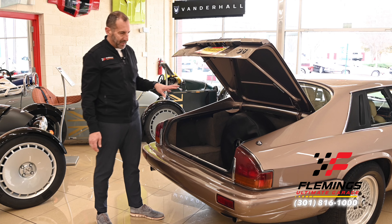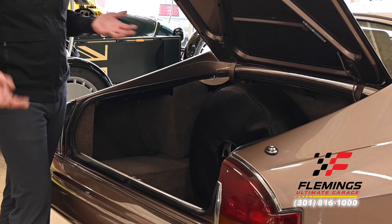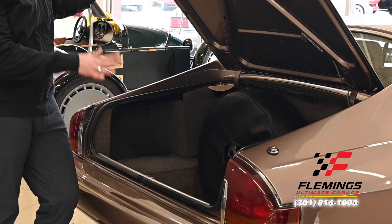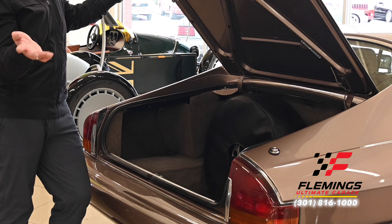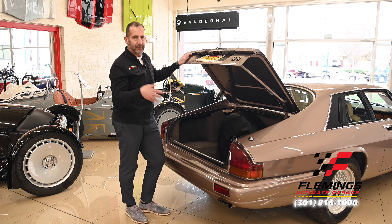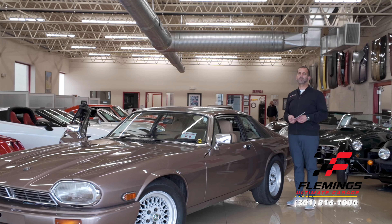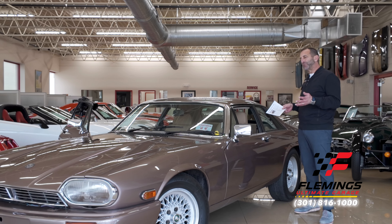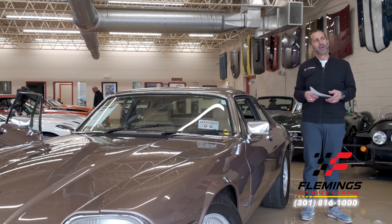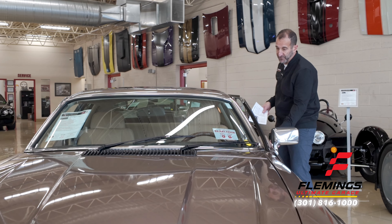When I look at this trunk I say this is a luxury car because every piece of it is carpeted in here. It smells good — it smells like real wool carpeting. It's all finished the way a luxury car should be. The British just do it right. When you think about it — Bentley, Rolls-Royce, Jaguar — the Brits know how to do style and they do it really well. The style of these cars is unmistakable. You drove it to work today and walking up to it you think, that doesn't look like anything else in the parking lot.